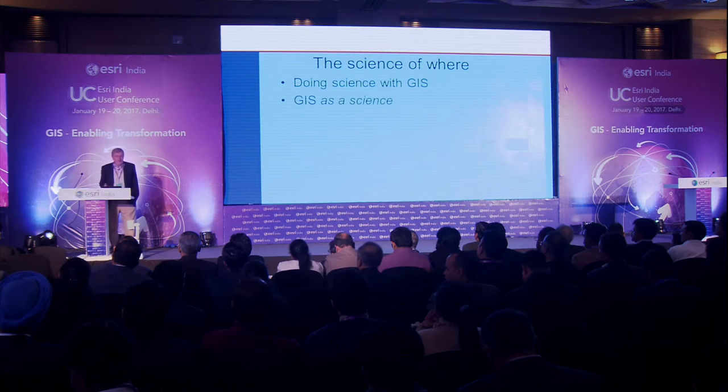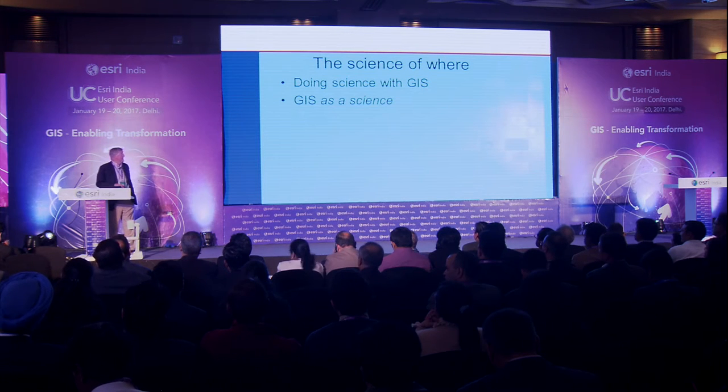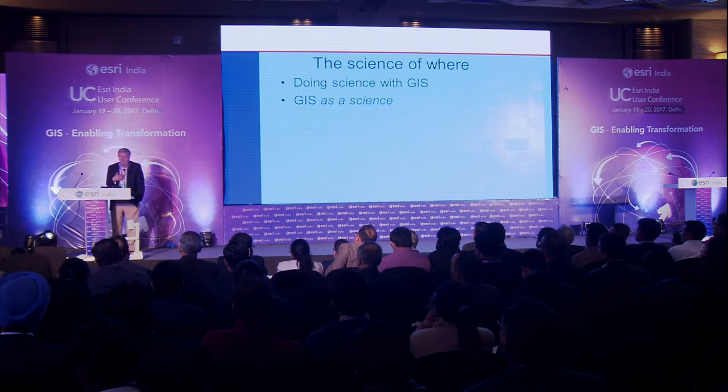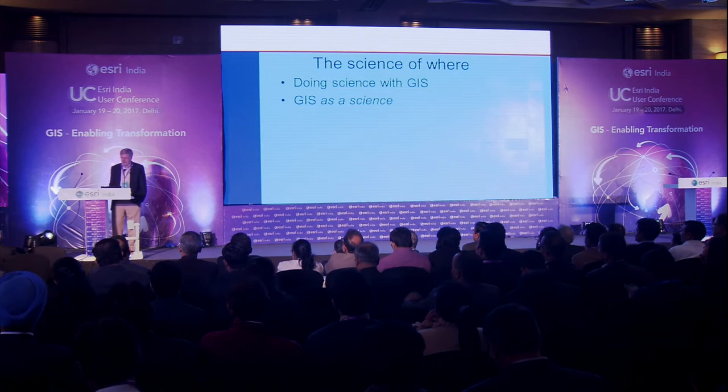GIS is now essentially a massively important tool for anyone in the social sciences and in the environmental sciences. The other interpretation is GIS itself as a science. This is something I feel very strongly about personally, but it is the more difficult of these two concepts. Let me first go to just a few quick examples of doing science with GIS.